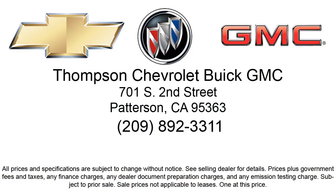So come visit us today. We're located at 701 South 2nd Street in Patterson. Thank you.